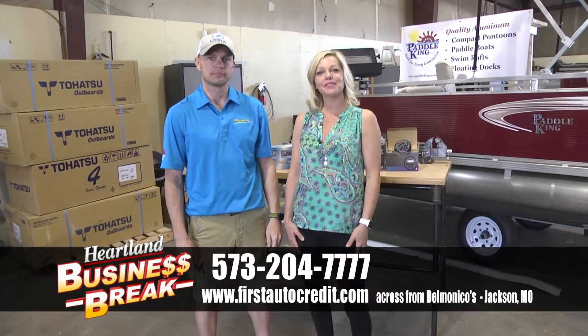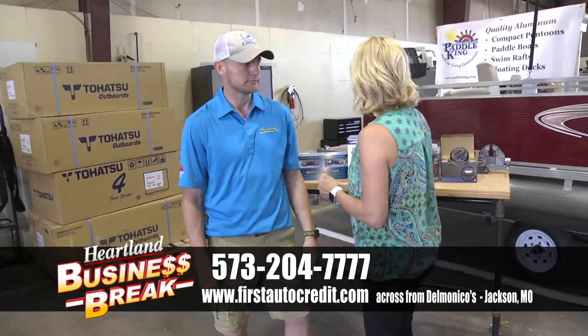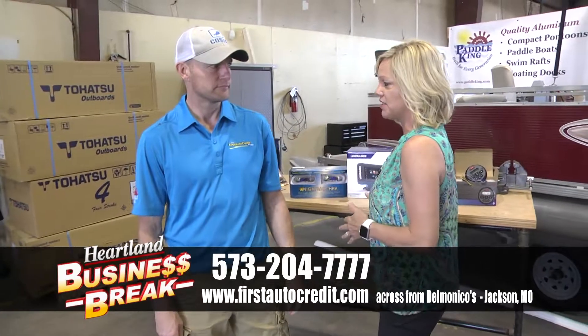Hi, everyone. We're at First Auto Credit in Jackson, Missouri, visiting with David today. We're going to talk about Paddle Kings, but one of the things we're going to talk about today is all the accessories that you do with a boat.